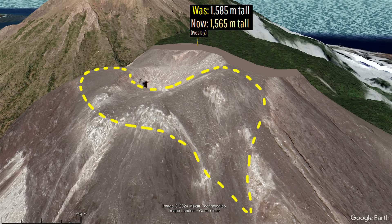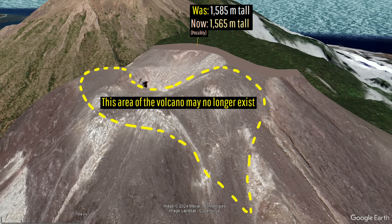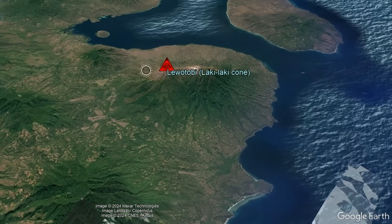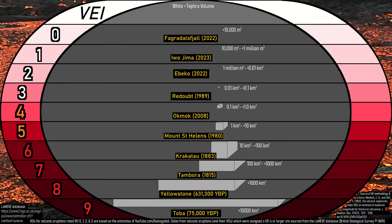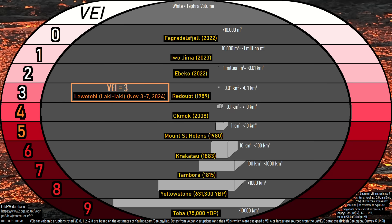It is not just this sector of the crater rim which has vastly changed, although more analysis is needed. Thankfully, this time it appears that no injuries and no deaths occurred. I plan to make another video on Lewatobi as its situation develops, with the next one to include an in-depth analysis of Lewatobi's eruption chronology so far.